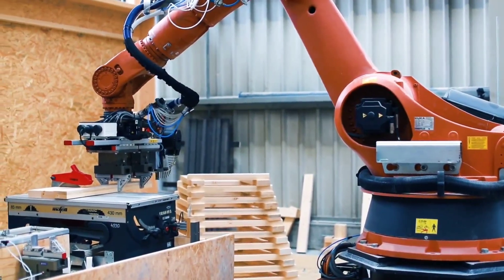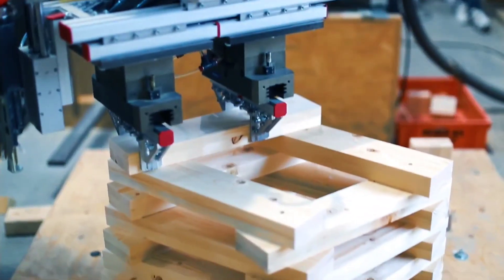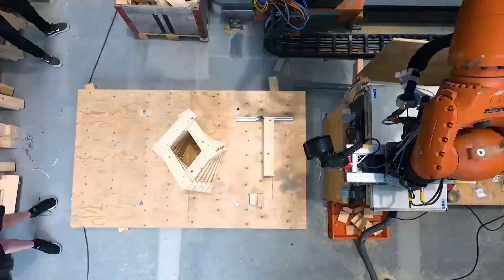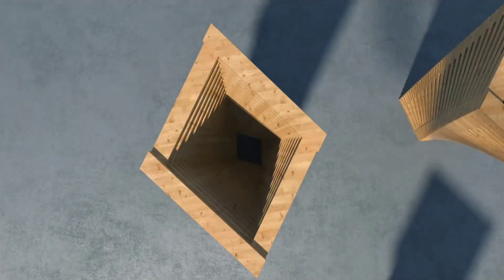Robots nowadays are greatly influencing the creation of various wooden structures. For example, the KUKA KR 240 robots played a crucial role in building a pavilion by managing tasks such as cutting, installing, and connecting slats for the columns.